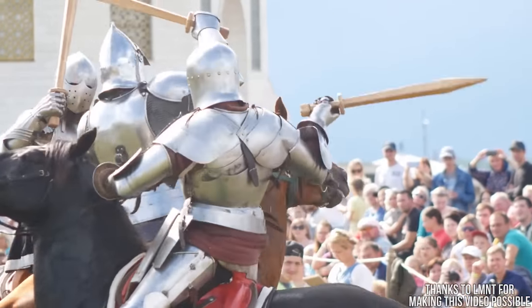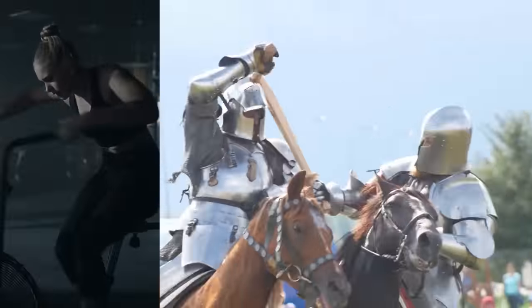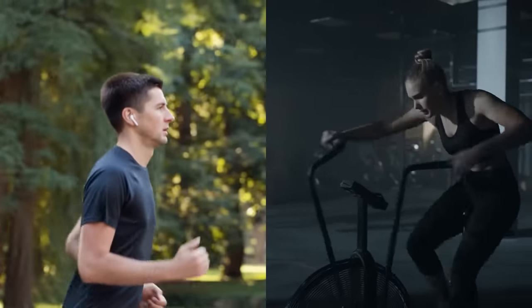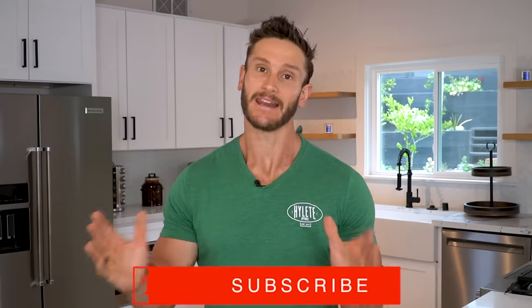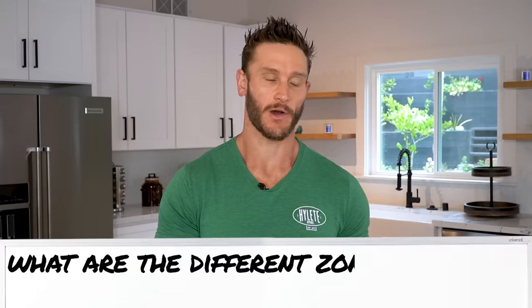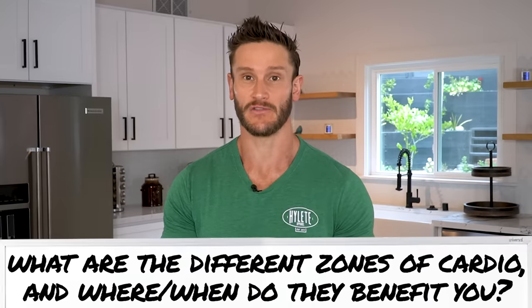I've got a great idea. Let's fight about which cardio zone is the best. That's what it looks like right now — zone one is better than zone five, zone three is better than zone two, my way of cardio is better. Look, there are a bunch of different ranges of cardio — five if you want to be exact — and each one has a different benefit and a different use case. So let's understand what the different zones of cardio are and where and when you can get a benefit from each of them.